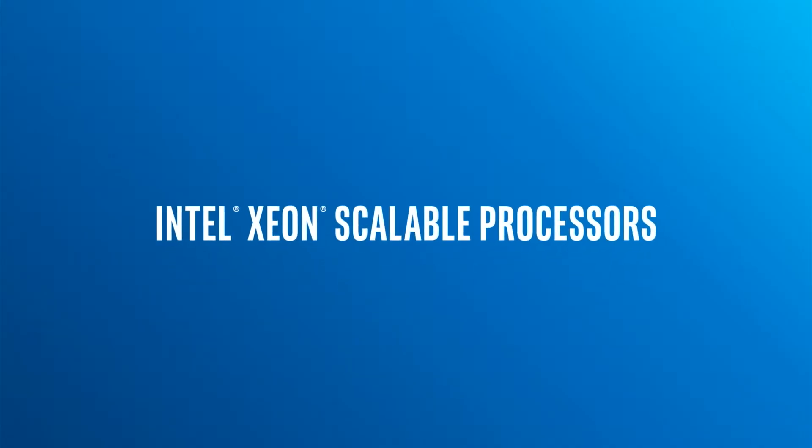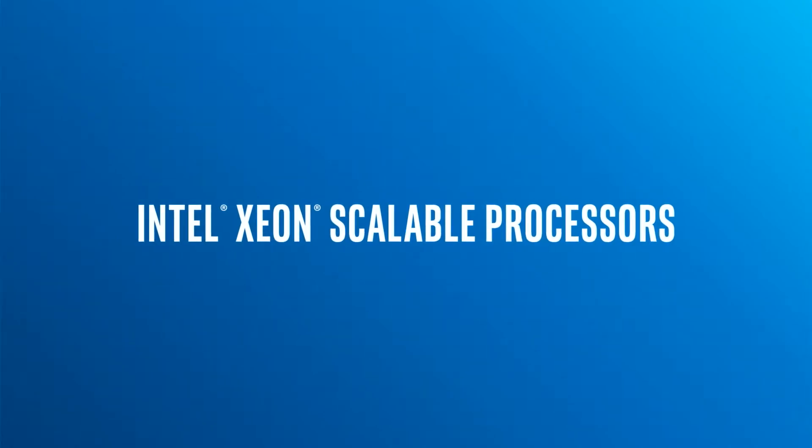HPC and parallelism and the Intel Xeon scalable processors are vital to this, because these are big problems — you can't just run them on one machine, they would take months. So getting these into a feasible runtime is essential to this industry.